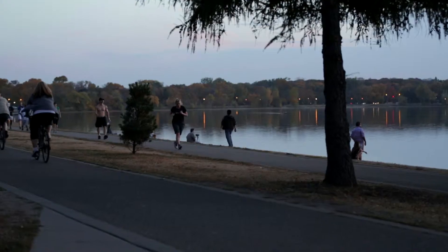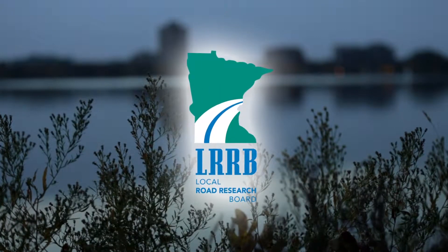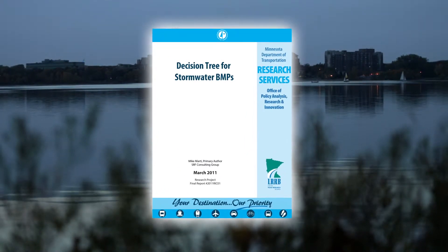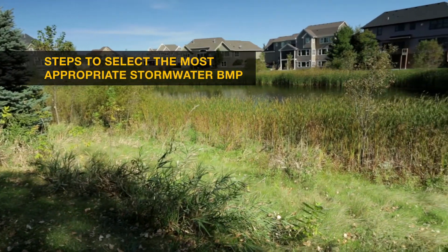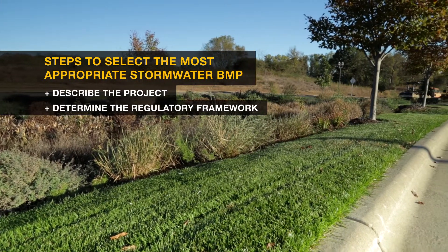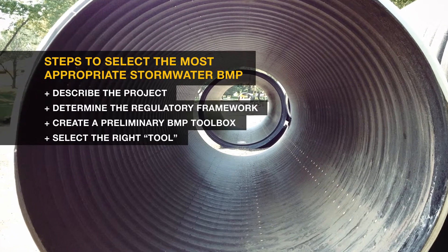To help select an appropriate stormwater best management practice for roadway or parking lot projects, Minnesota's Local Road Research Board produced a guide for local public works managers called Decision Tree for Stormwater Best Management Practices, BMPs. The Decision Tree suggests four basic steps: describe the kind of project it is, determine what regulations apply, assemble a toolbox of best possible management practices, and then select the best tool for the project.